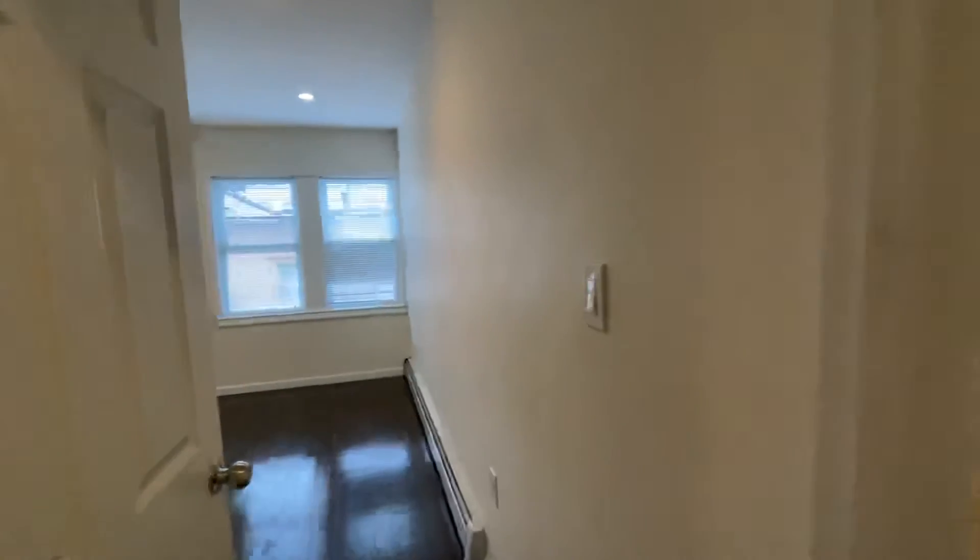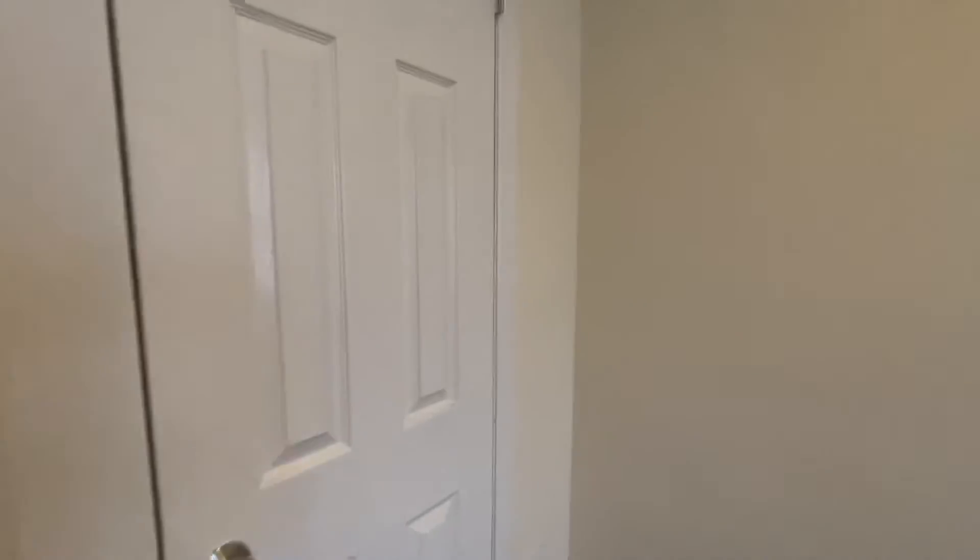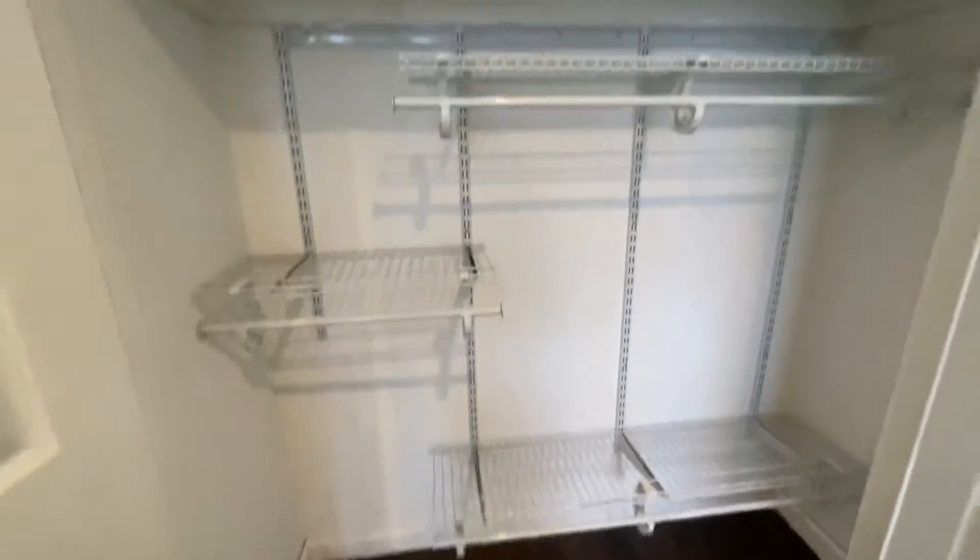In the back we have the two bedrooms. This one can fit a king-size bed, and it has a beautiful large closet with great shelving.